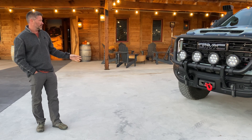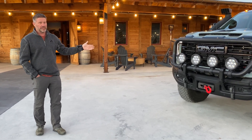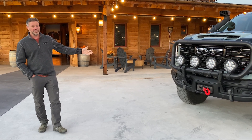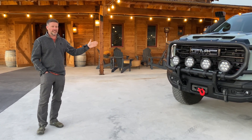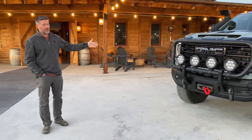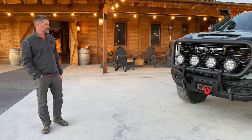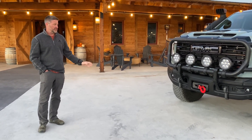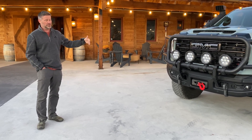This particular truck will be debuted at SEMA with our partners at BFG. They're not on it right now, but at SEMA we'll actually have a brand new BFG 40-inch tire, load range F, made just for these trucks. So that'll be exciting. These are not on it currently, but we'll switch them out later.